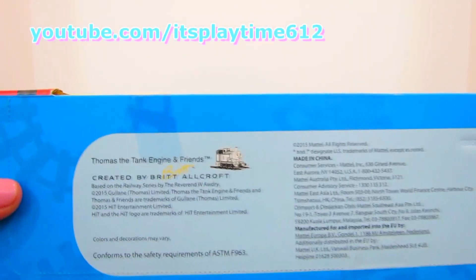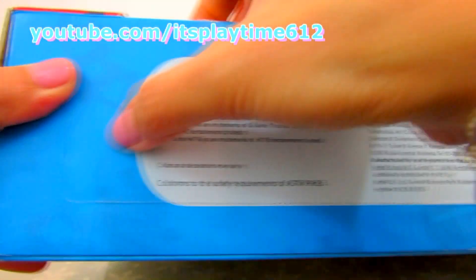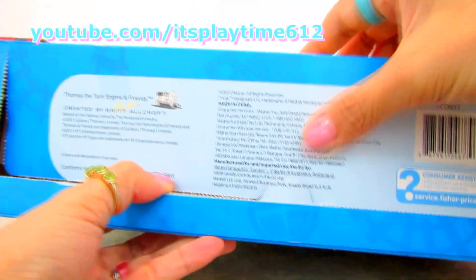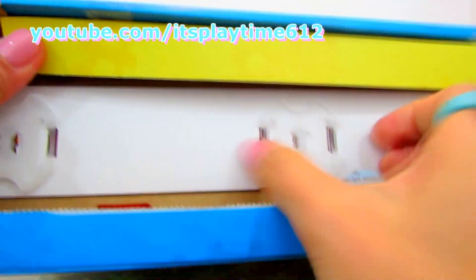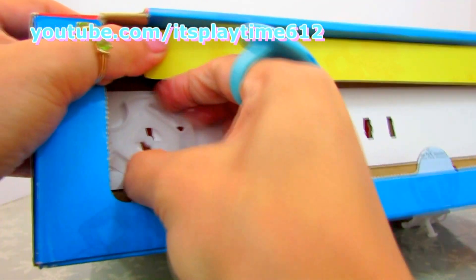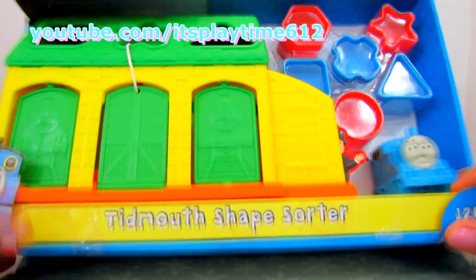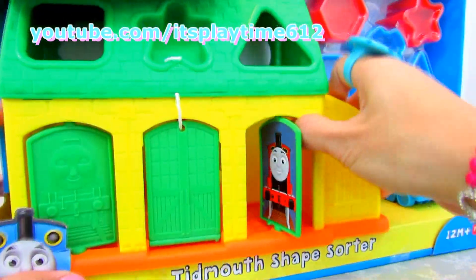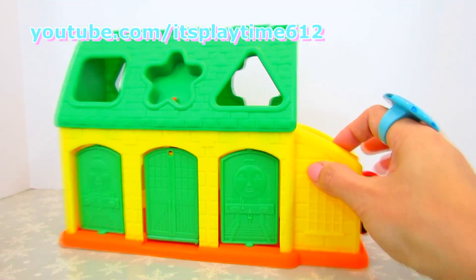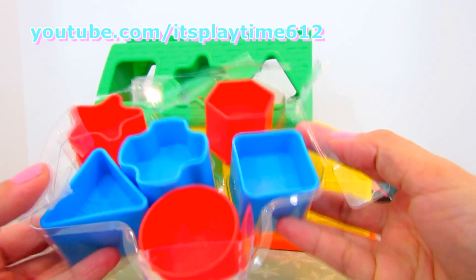Thomas the Tank Engine and Friends is created by Brite Alcorn. Here it is, our shape sorter. This is a fun educational toy for little kids, and here are the shapes that come with the set.